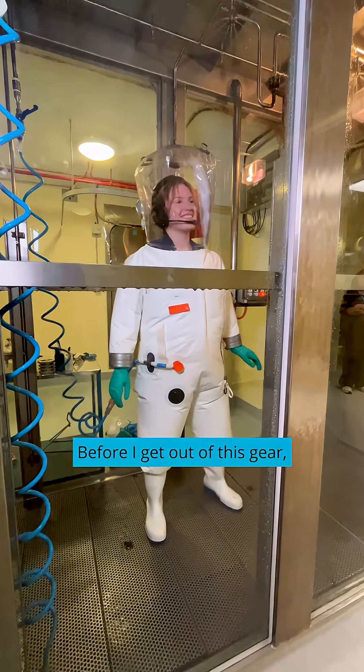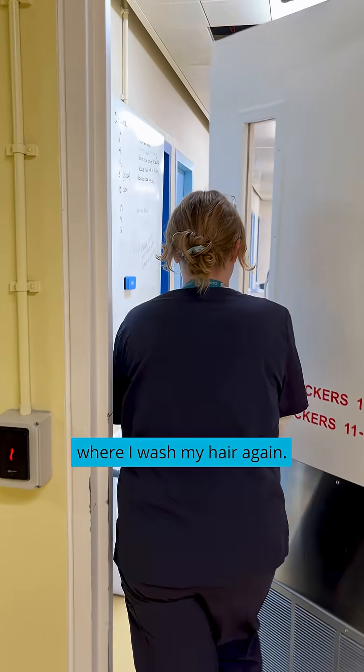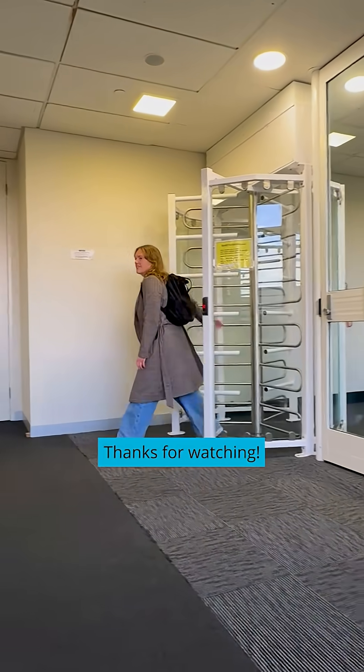Before I get out of this gear, I have to decontaminate my suit for seven minutes in the chemical shower. Then I take my first personal shower and wash my hair before getting my lab clothes back on and heading to my second shower where I wash my hair again. Finally I'm out of the secure area in my normal clothes and heading home for the day — thanks for watching!